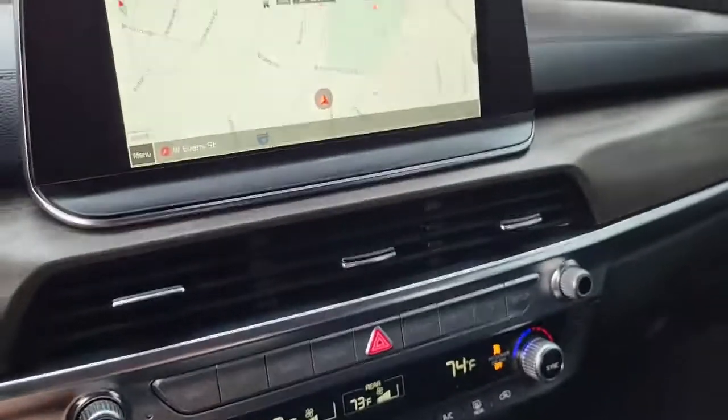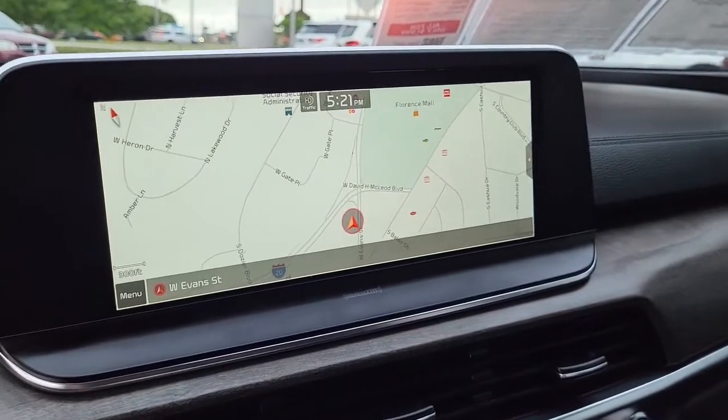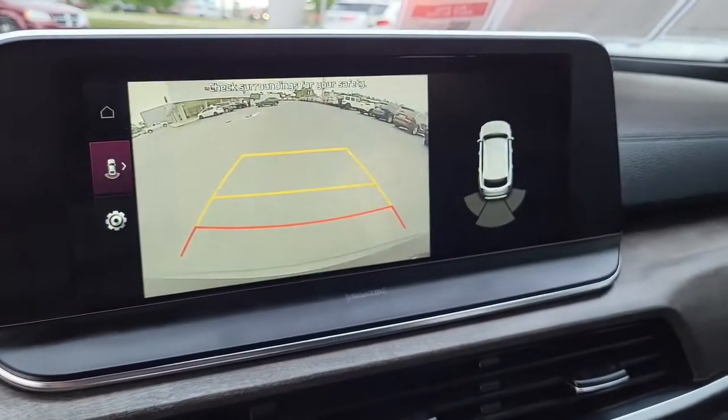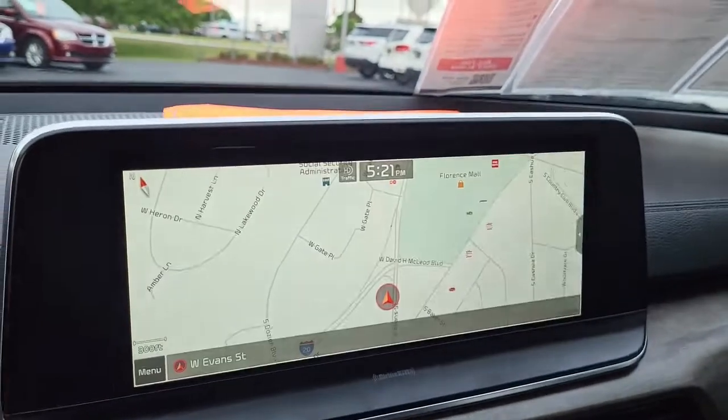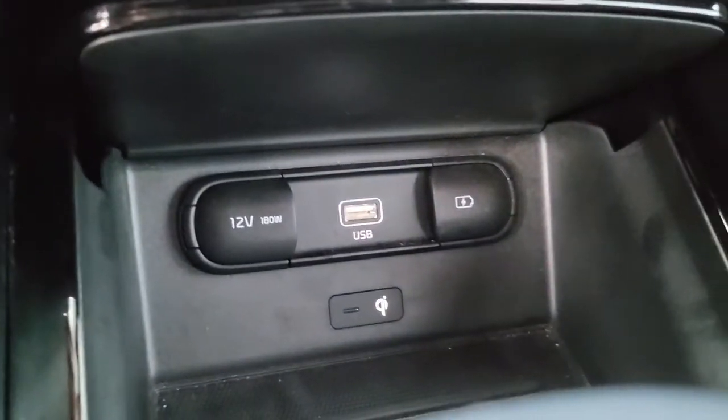Coming here to the cockpit, as you can see it comes with all the fixings: navigation map, backup camera, as well as Sirius XM radio and AM and FM radio as well.